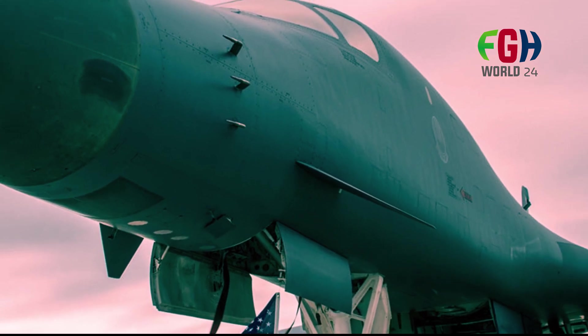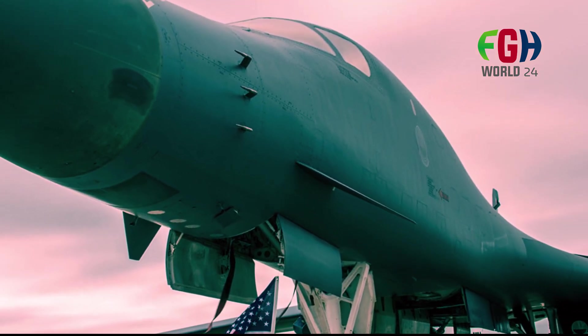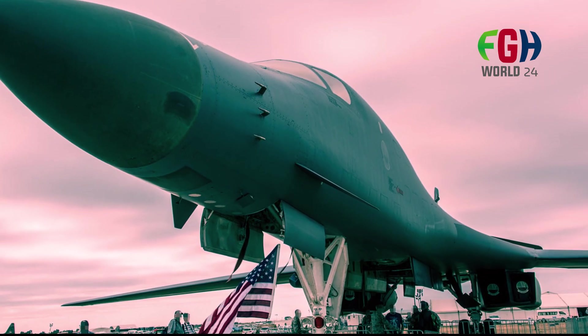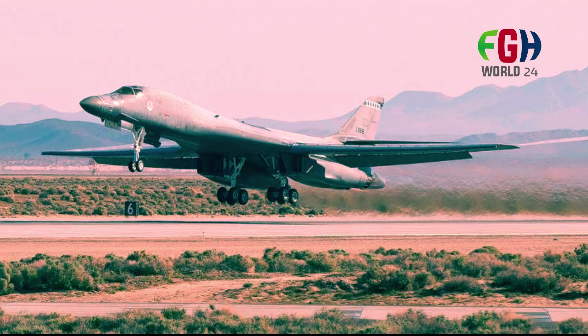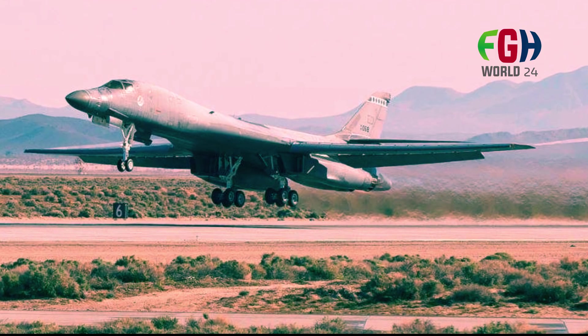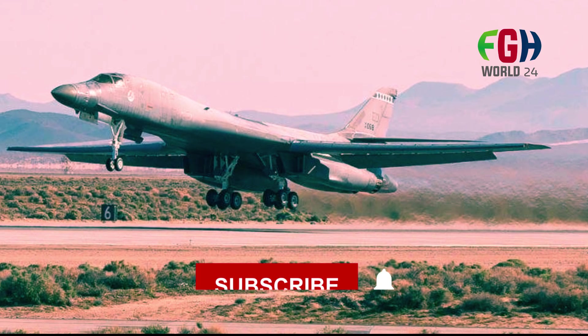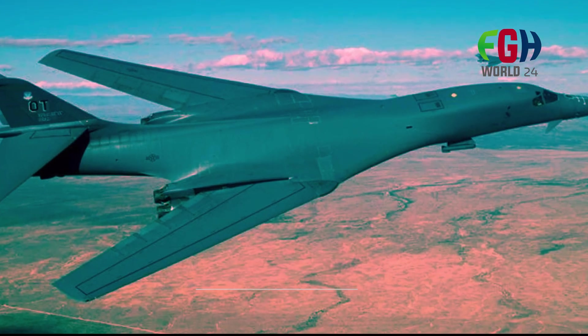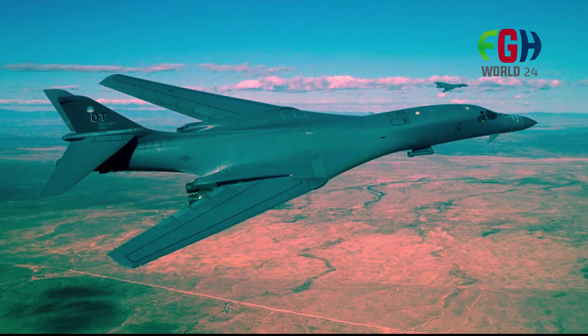I hope everyone now knows about the B-1B Lancer long-range supersonic heavy bomber aircraft of the United States. Please like this video and share your valuable opinion in the comments below. Don't forget to subscribe to my channel FGH World 24 — I'll be back soon with more amazing topics. Thank you for watching.